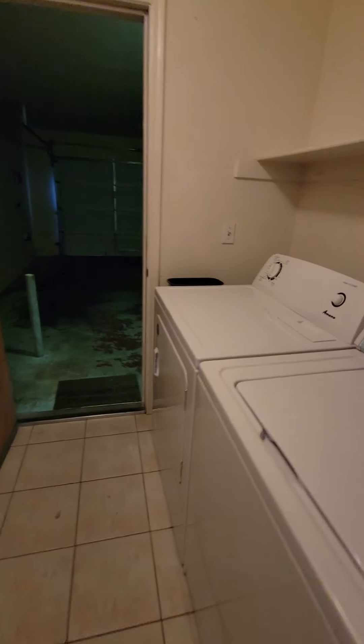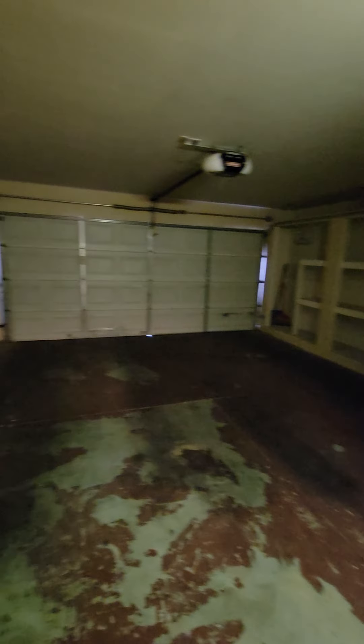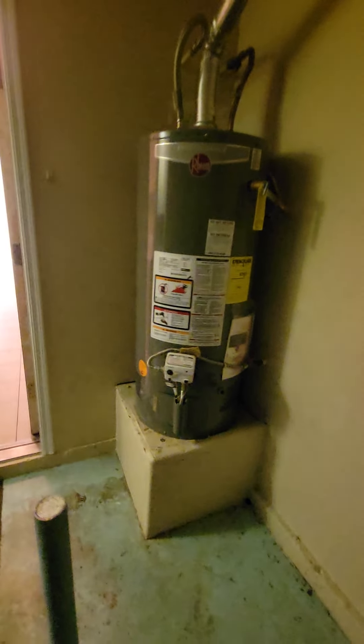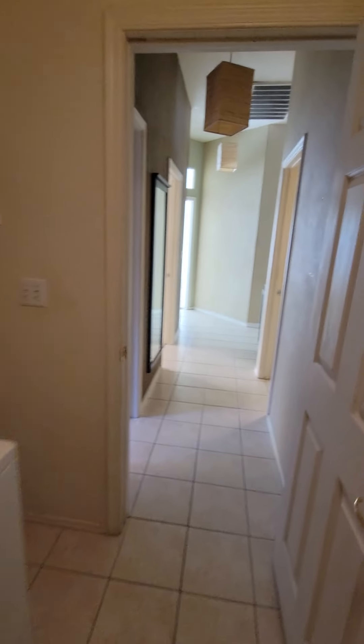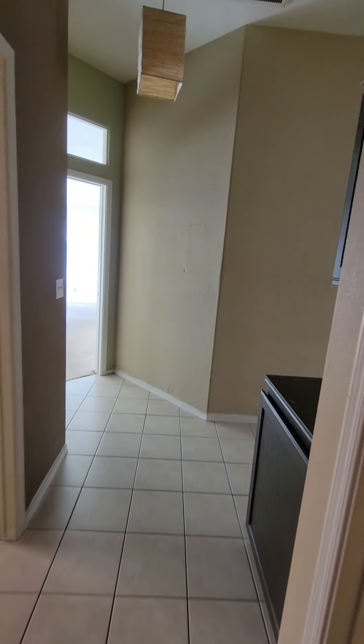You have your washer/dryer through the garage. When you come in through the garage, a new water heater — that's a big plus, huge. You have your water softener connections and some storage space here, which you can tear down if you want to give more space to the garage, or leave it.